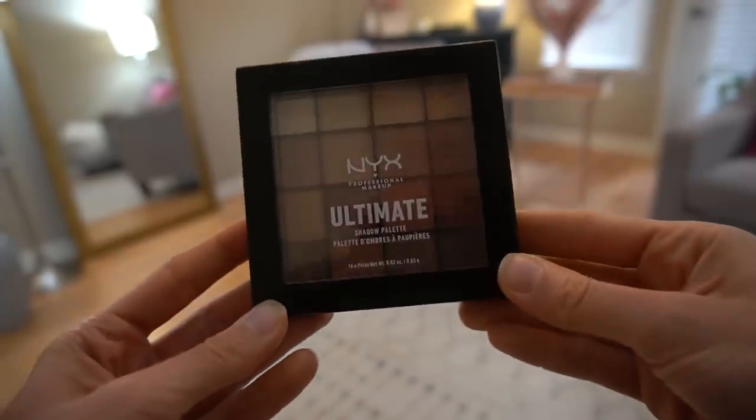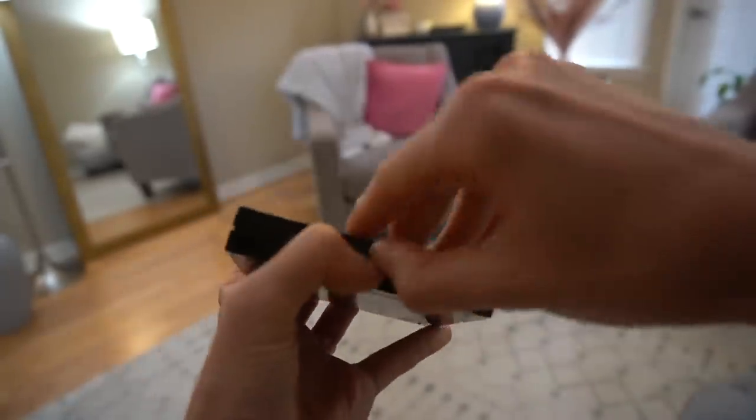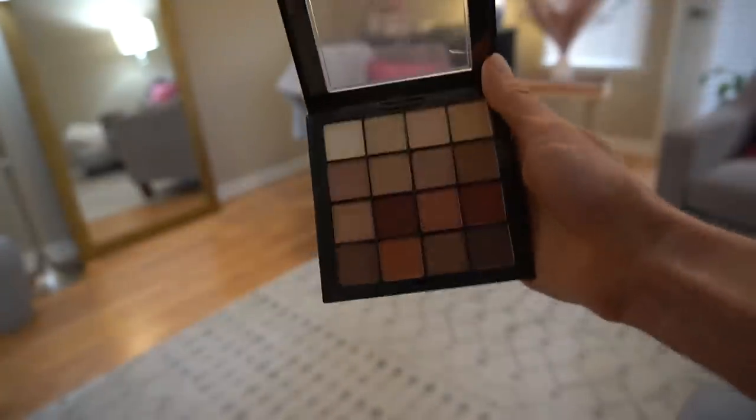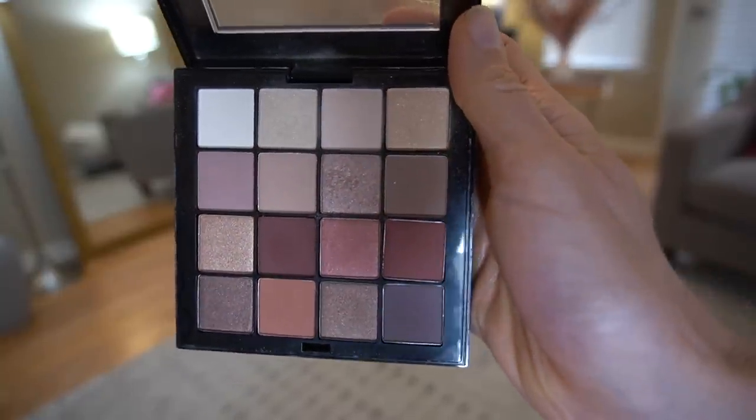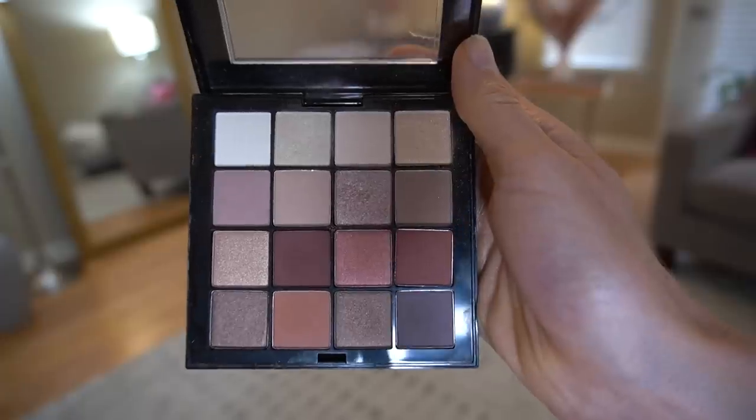I also purchased a new eyeshadow palette to give a try, and this one from NYX I've rather been enjoying. It's pretty affordable — it's the Ultimate Shadow Palette in Warm Neutrals. You get 16 shades. When I first started using this I was getting a little bit of fallout from some of the shades, but overall it's been really good and performed well. You're not going to create some kind of special effects look, but it's a really good basic eyeshadow palette. You get a lot of shades to play around with for everyday and work purposes, and I find the shadows do just as well as some of the higher-end brands.